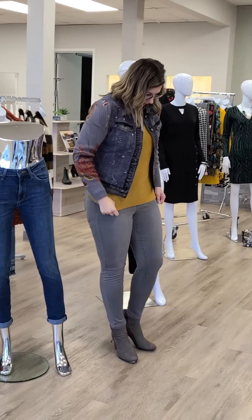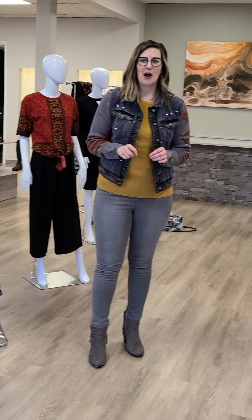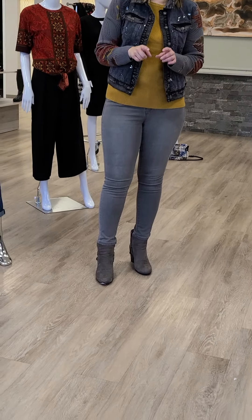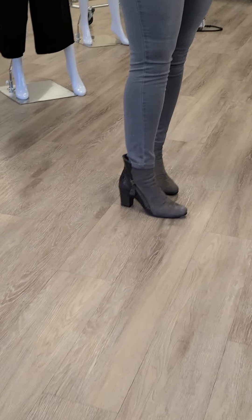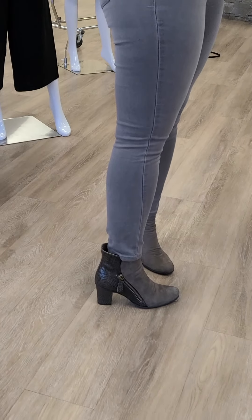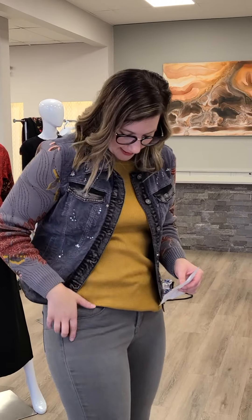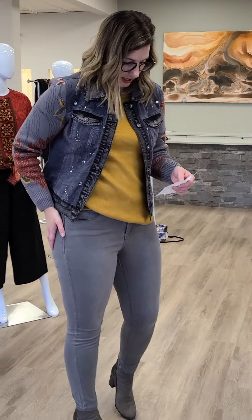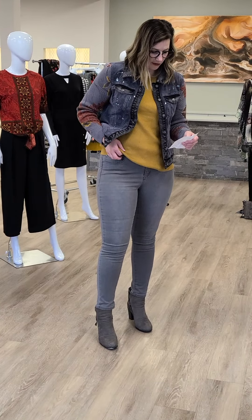Moving on to myself — I forgot to talk about the boots last week. A few of you commented on them and I apologize. They're from Bueno, new in store. Look at that little snakeskin back — they're gray in color, $252, sizes 36 through 41, which is a size 6 through 10. I've paired them with the new jean from Tribal, sizes 2 through 16 — ankle length, slim leg, $102.